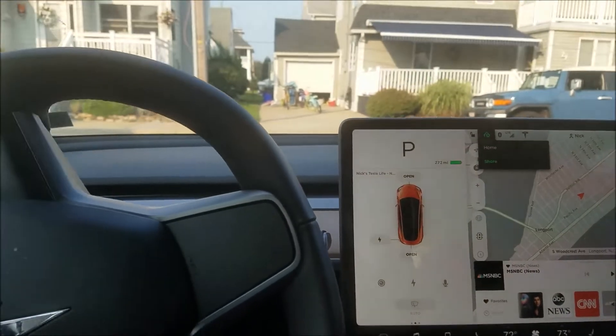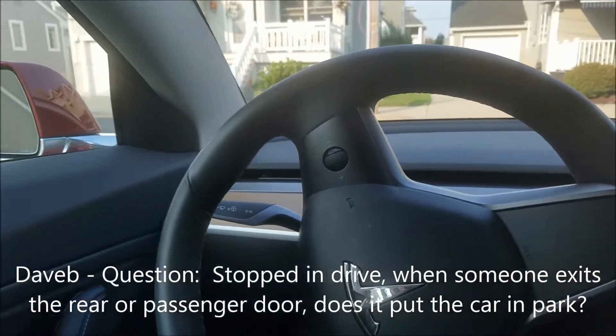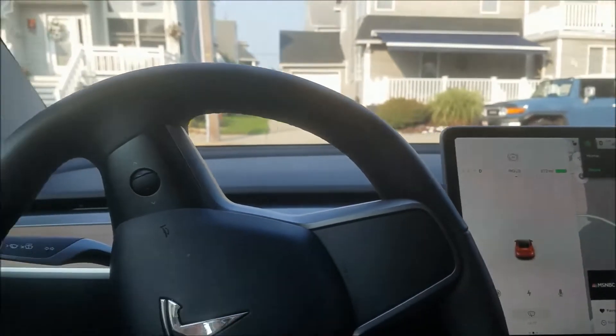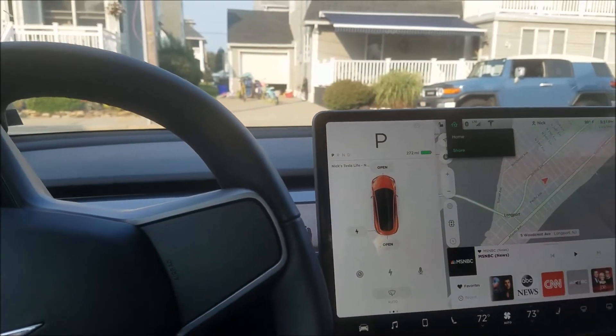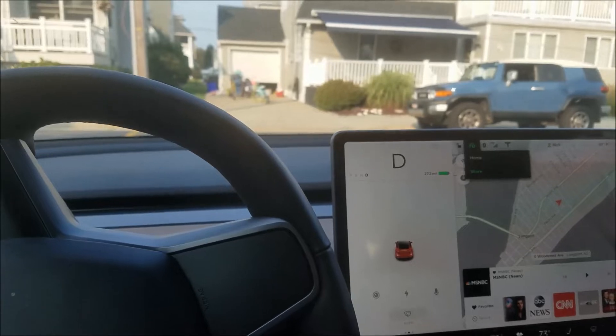Someone asked if, when you're driving, the same thing happens as shown in a previous video — where putting the car in drive and opening the driver's side door puts the car in park automatically. So let me reach over and open the passenger door to see if that also occurs.